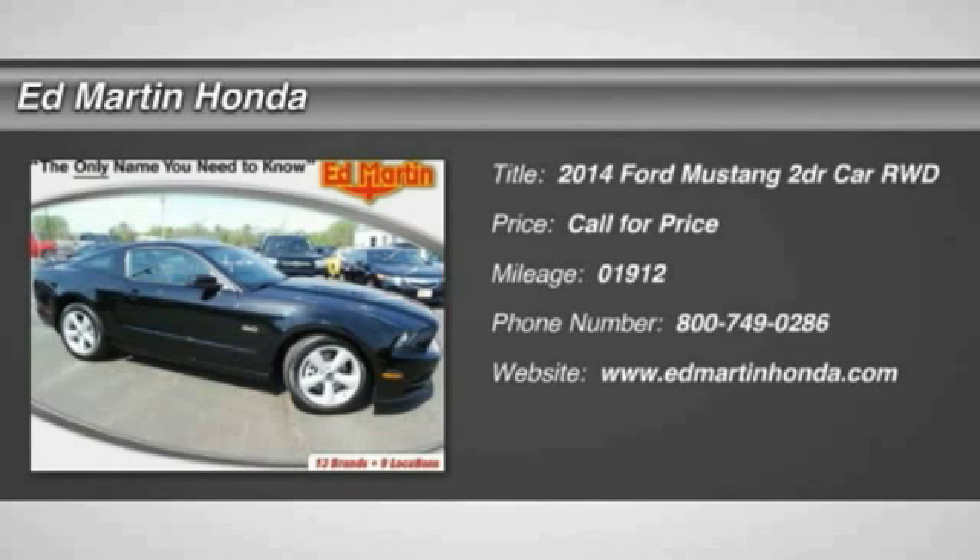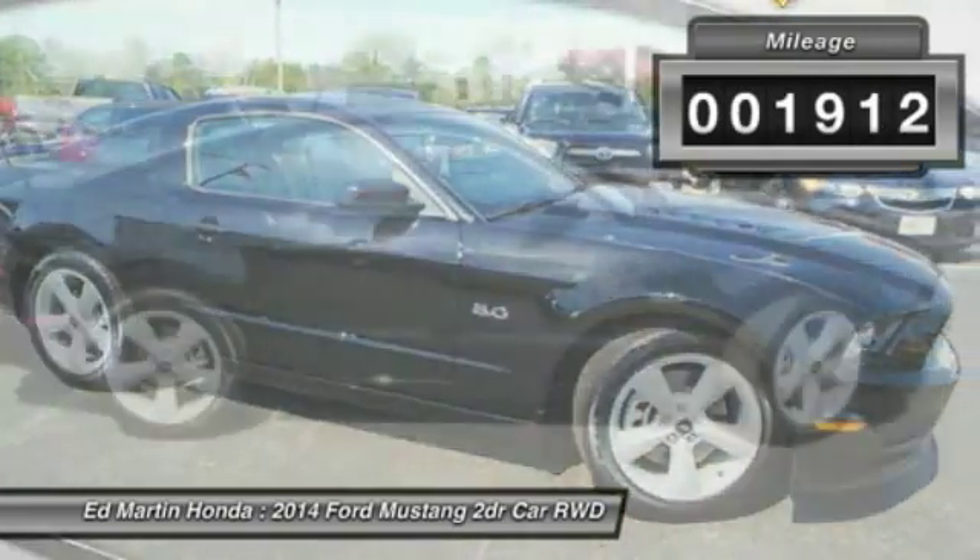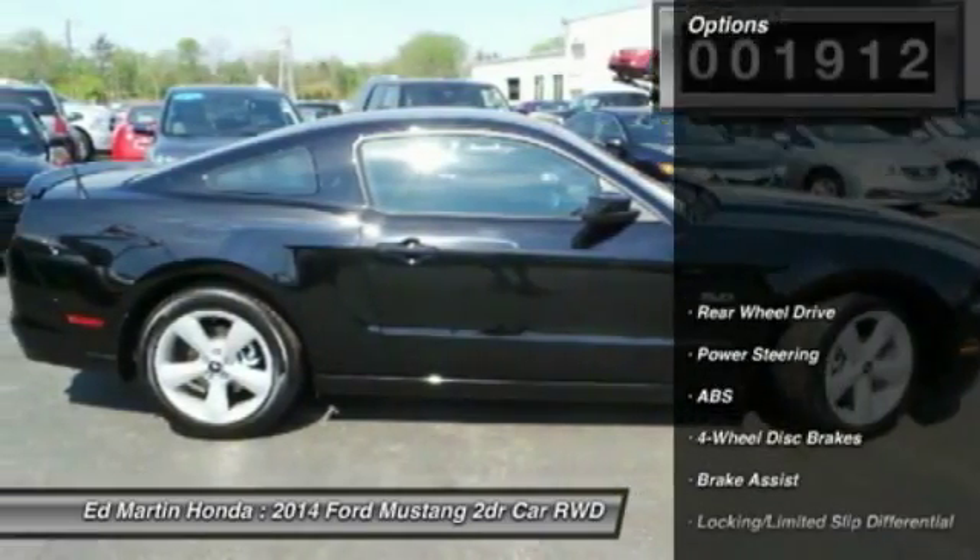The 2014 Mustang. The Mustang is race worthy and ready for the track. This vehicle has less than 2,000 miles. Here are some of this vehicle's great options.